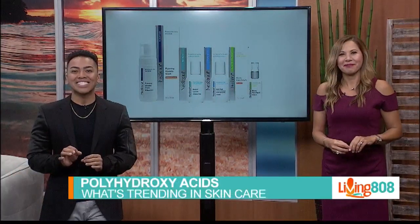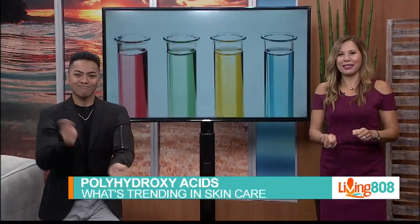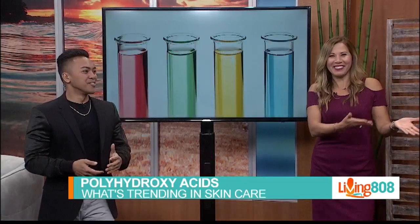Trend number three: polyhydroxy acids. Alpha hydroxy acids and beta hydroxy acids are already popular ways of gently removing dead skin without scrubbing. But now a new acid is making its way into skincare products. Polyhydroxy acid, or PHA, has a larger molecular structure, which means it's gentler on skin, making it safer for those with sensitive skin. It also pulls moisture into the skin to help keep it hydrated as it's exfoliating. While PHAs are already the rage in Korea, they're catching on fast here in the U.S. Korea is actually ahead in all skincare — we did one of the masks and it was actually from Korea.